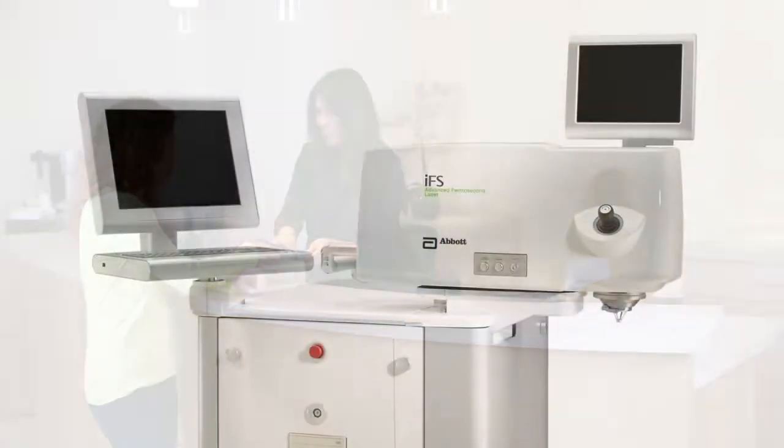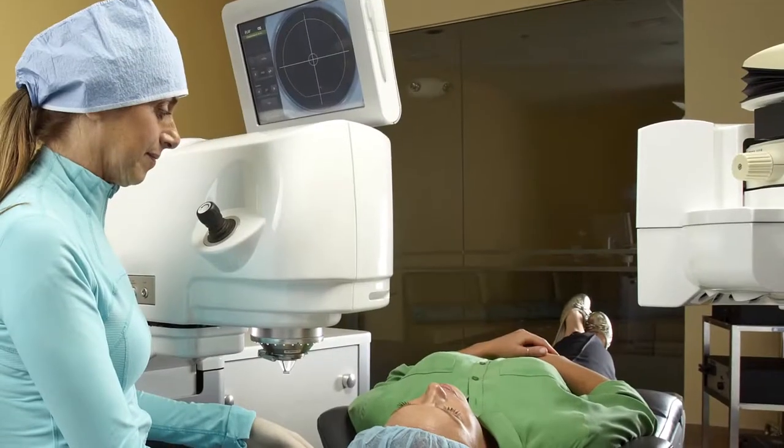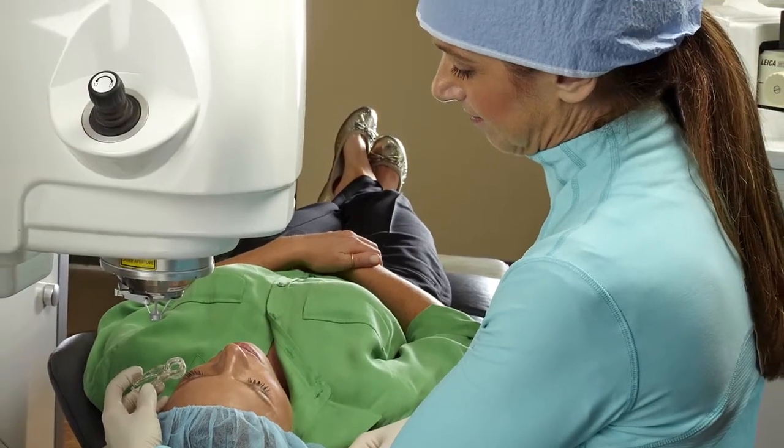That's why our practice uses advanced technology for the first step of your LASIK procedure. This advanced technology has been used safely in millions of procedures worldwide to create a LASIK flap tailored to the specifications of your eye.